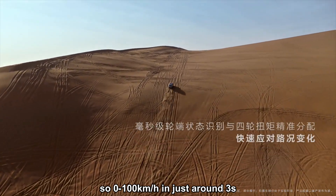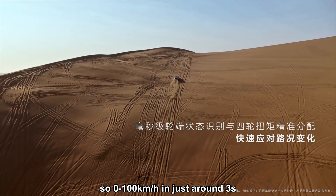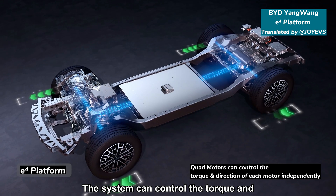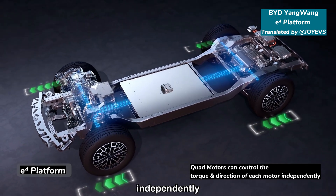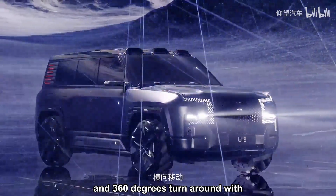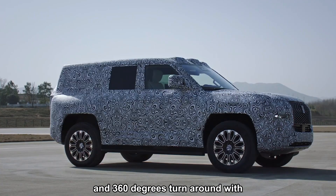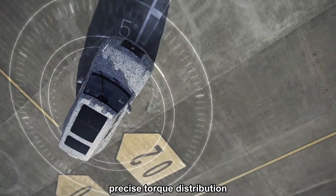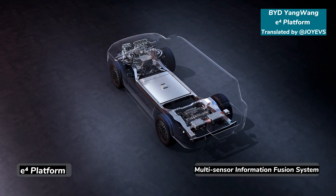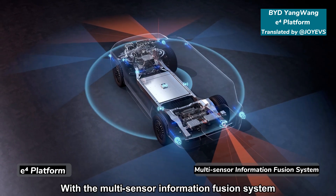So 0 to 100 km/h in just around 3 seconds for such a big-sized SUV. The system can control the torque and the direction of each motor independently. Therefore, it could achieve lateral movement and 360-degree turn around with precise torque distribution, which is very good for off-road driving and turning around in a corner.